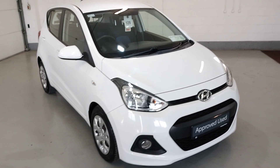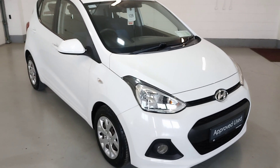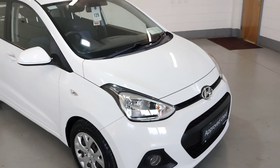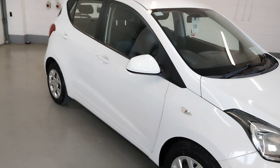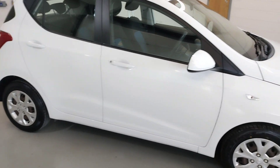Hello from Medalli Motors, Lamford. I'd just like to show you our 161 Hyundai i10, finished in ice white, front fogs. This car comes with electric windows, electric mirrors, central locking, and the bodywork is in stunning condition for the year.